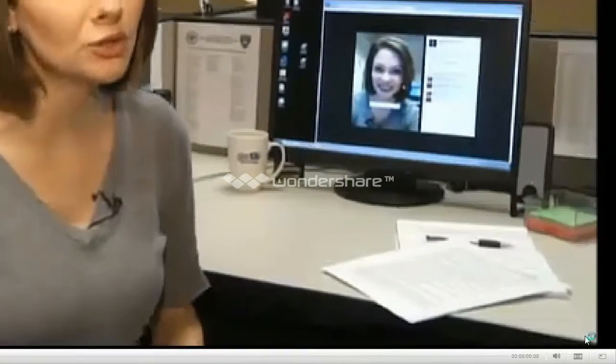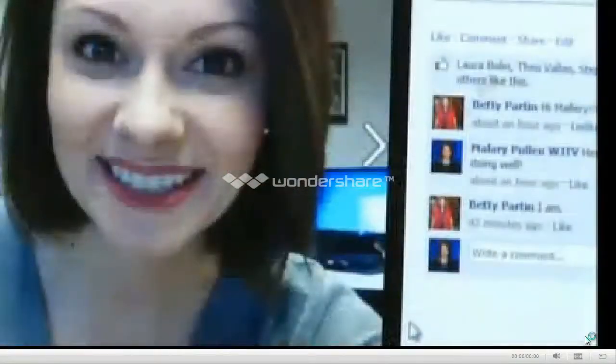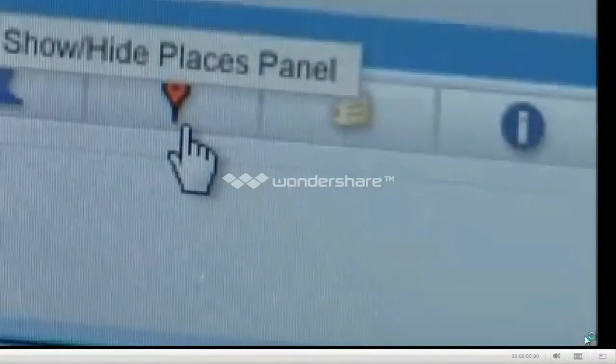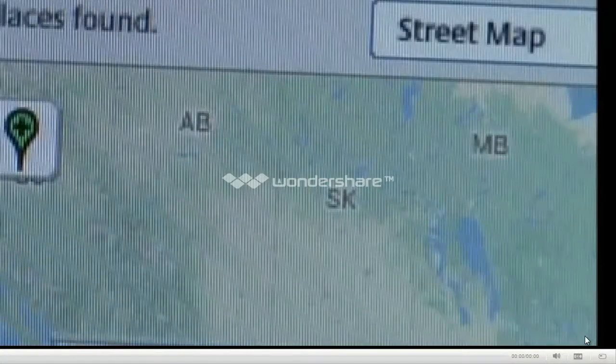News Channel 12 decided to put one social media site to the test. Here's a selfie that I posted on Facebook. Using Picasa, an image editing software, I was able to download the picture and click to find the location. Because the metadata was stripped, you can't see where that photo was taken.